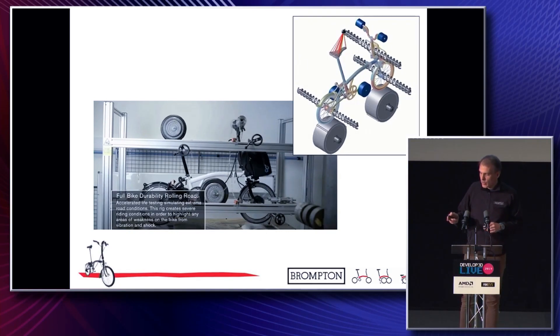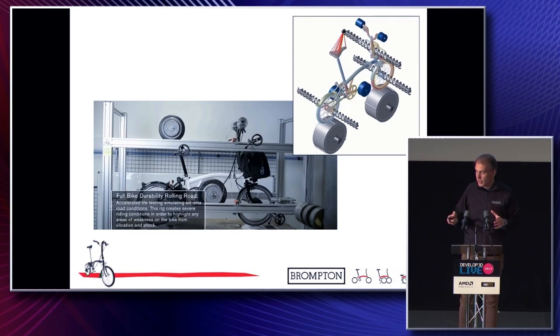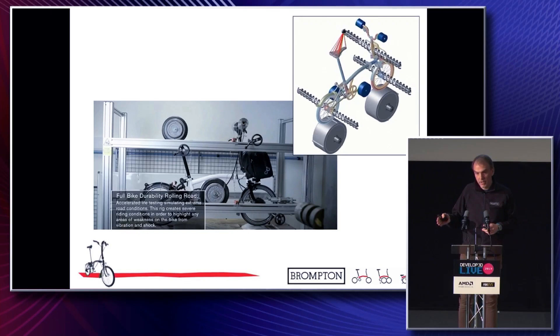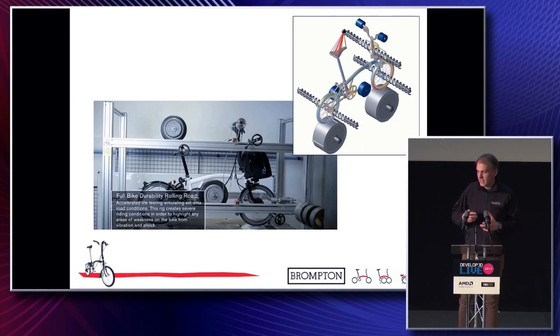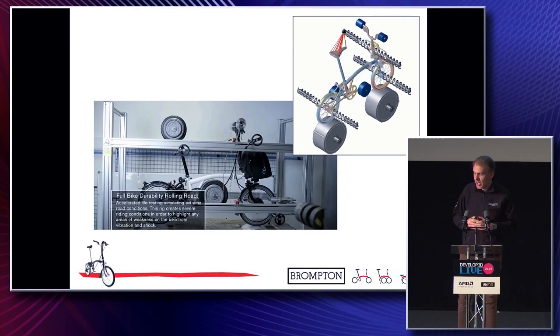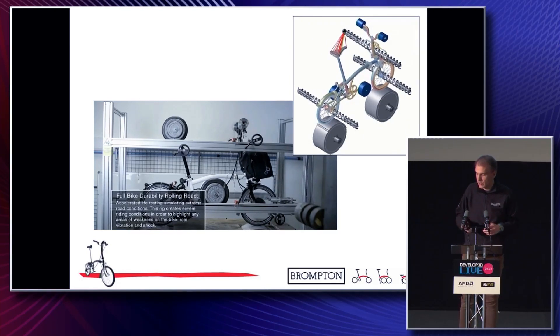Once we have our full bike built, we put it on a rolling road. We weight up the bike to represent the rider, and that generally runs for around 48 hours over multiple road surfaces — it's quite a brutal test. Looking at the fatigue of the bicycle, we've looked at some multi-body dynamics to try and replicate that in CAE. It's complicated, but we've managed to show some type of correlation between the mainframe area and the rolling road test.